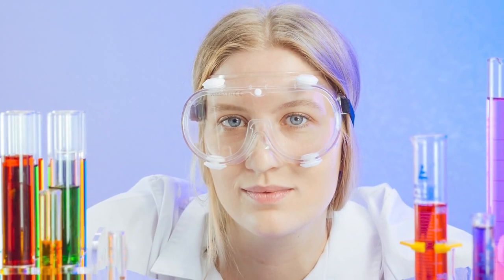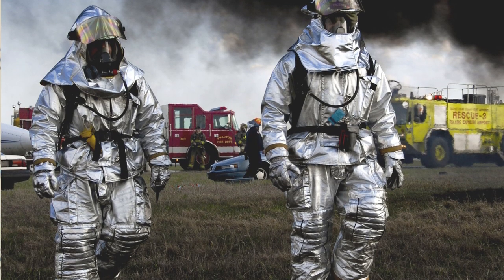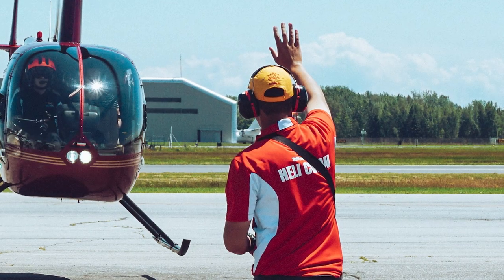The 6 main types of PPE are eye and face protection, head protection, hand and arm protection, foot and leg protection, body protection, and hearing protection.